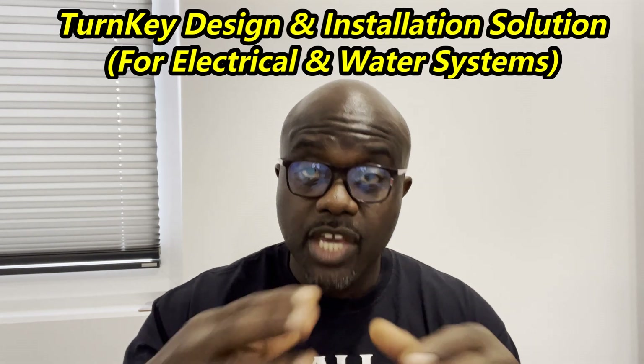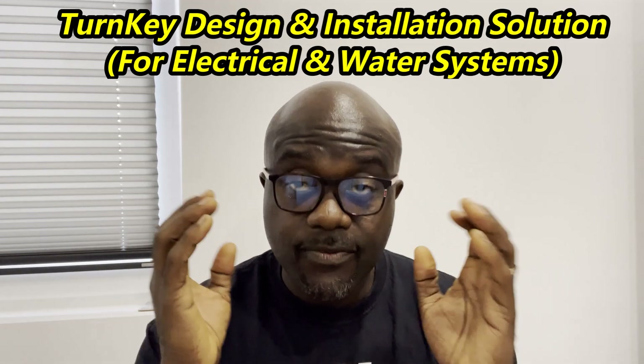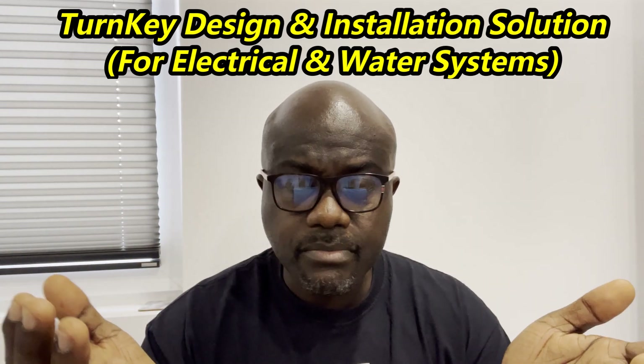We've done it for a couple of clients recently — you give us your drawings, we design the electrics and water systems for you according to your specification. We have meetings with you and describe what we're doing in layman's terms if you're not a technical person. We call it turnkey because it's not just about design — it's also about the installation.